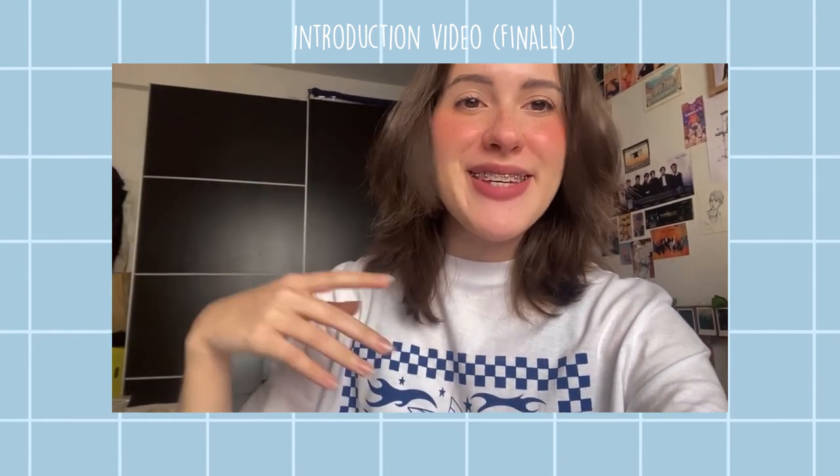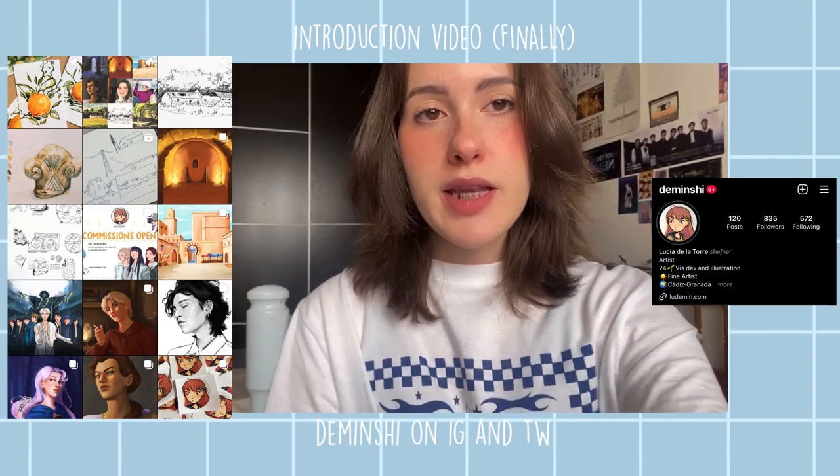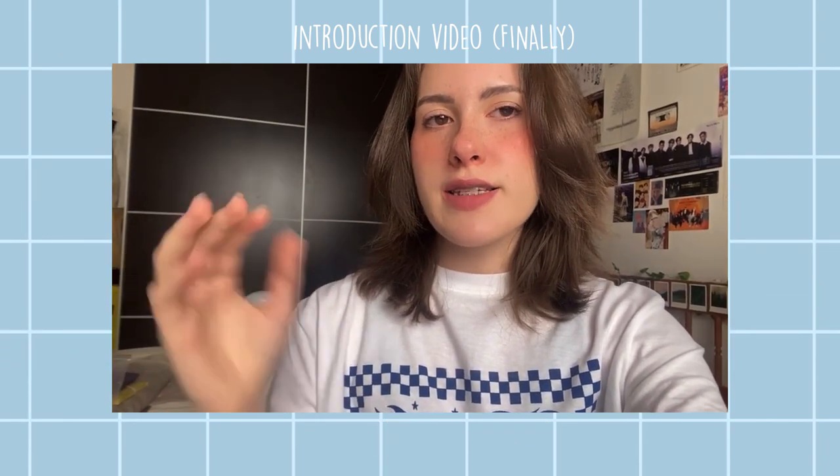This feels weird talking to a camera in English because I'm Spanish, but here we go. Hi! Today I'm going to show you my sketchbook that I'm currently using. It's not finished yet but almost finished and there's so many things that I loved about it. I'm Lucia, also known as Temmin on social media — Instagram and Twitter. I'm an illustrator and artist from Spain, currently doing a master's in illustration.